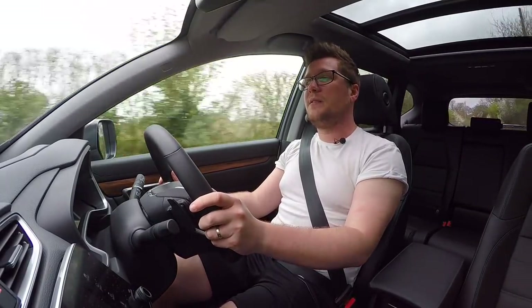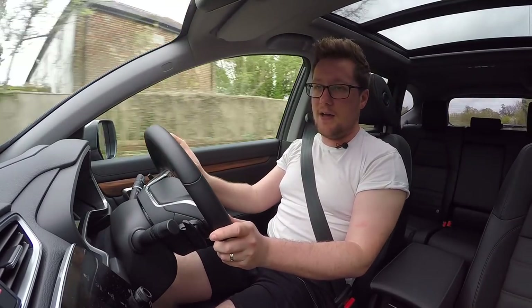So this is by far the most impressive hybrid SUV in this segment I've ever driven.